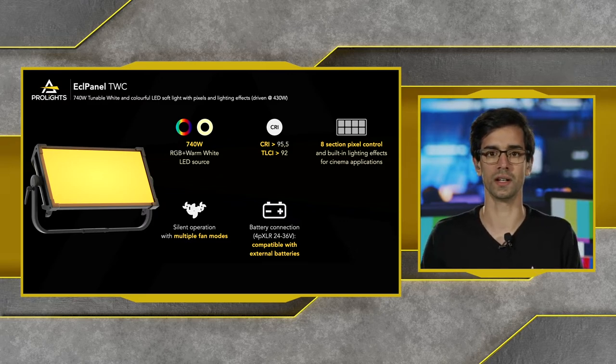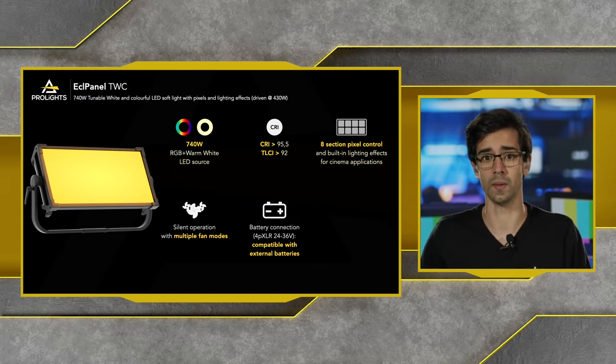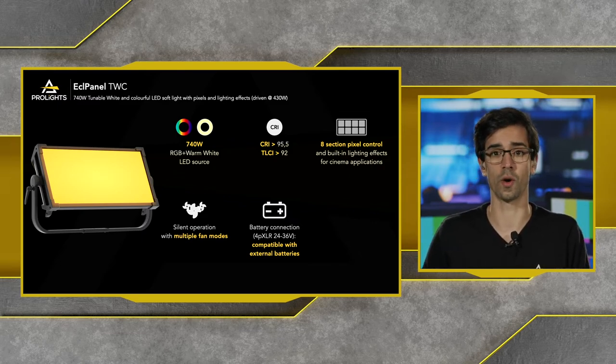If you're using the units in other settings and environments — for example, in the entertainment world where you're working in very hot environments — you can choose different fan modes to increase airflow a little bit, keeping the unit cool and maintaining high output without compromising on the quality of the light.